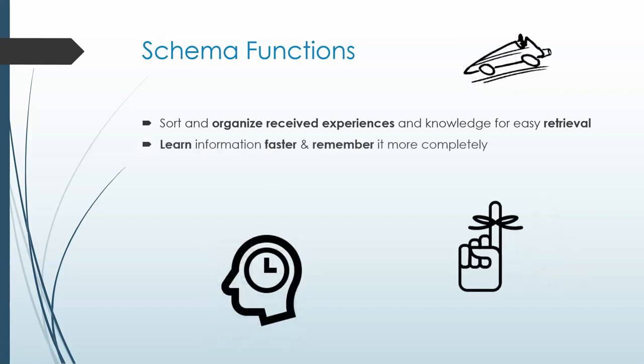Schemata also help us learn information faster and remember it better by providing the underlying form or blueprint so that it doesn't have to be relearned each time. You draw on the existing foundation knowledge. A schema provides a slot that each piece of information fits into so you can remember via connections rather than by memorizing every detail, which is nearly impossible to achieve.